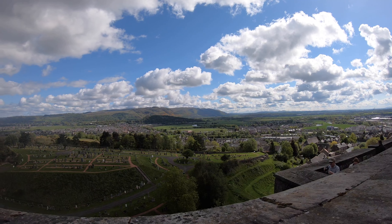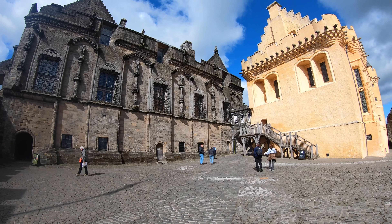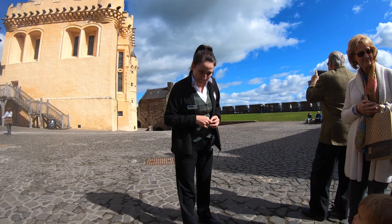Where we stayed was really close to the castle, and I'll give you a link there. Have you come to visit our castle? Yeah.